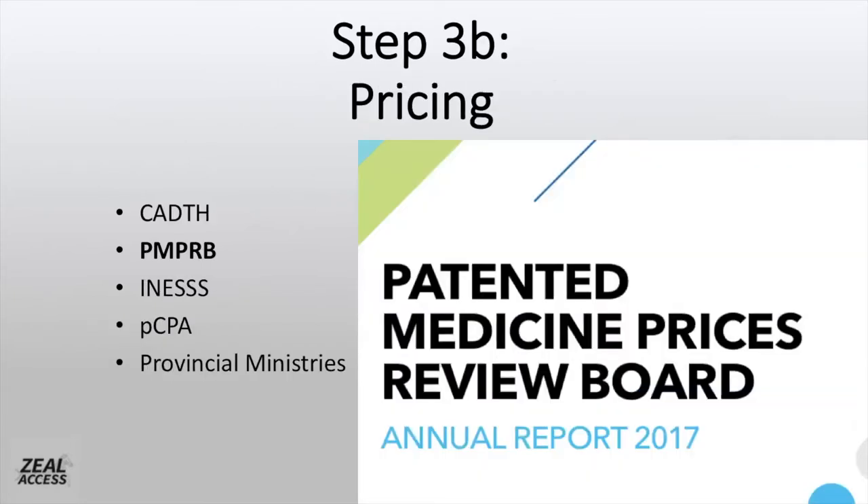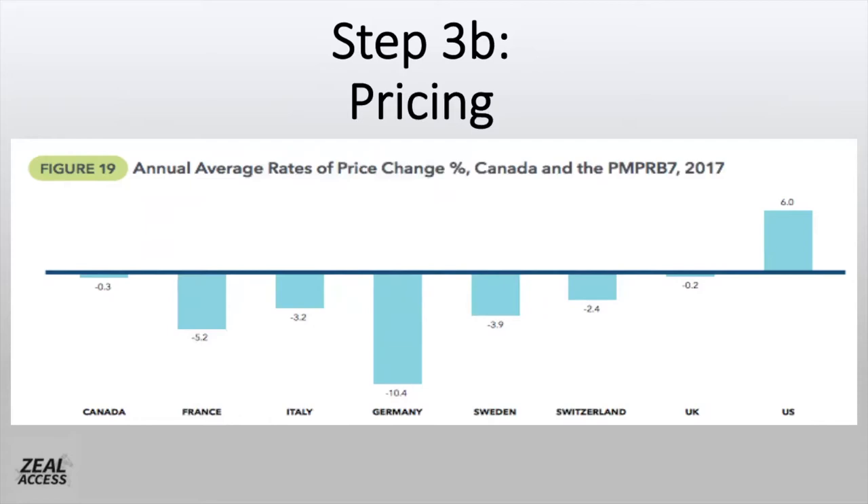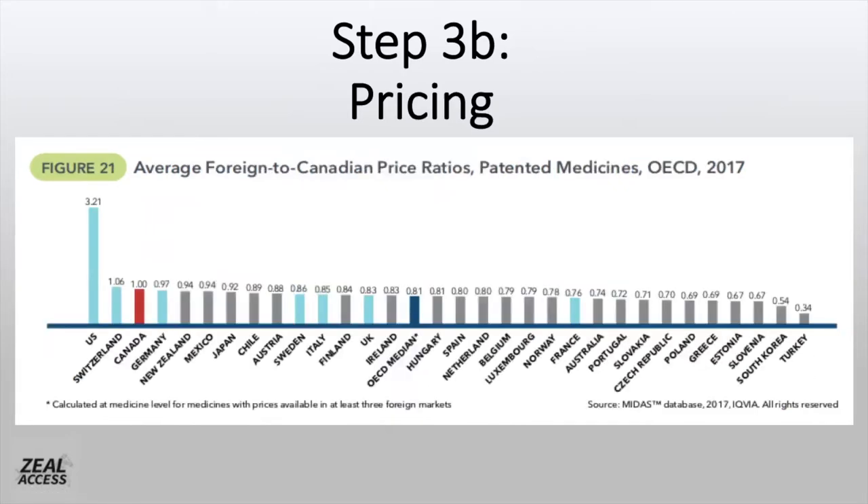PMPRB, or the Patented Medicines Prices Review Board, is a quasi-judicial board established about 30 years ago, and they are Canada's price negotiator. What this agency does is compare Canada's price to prices in seven other similar countries — France, Italy, Germany, Sweden, Switzerland, and the UK — which tend to have lower prices overall than Canada. The only country consistently higher is the United States. 30 years ago, PMPRB was a welcome agency that reduced drug prices dramatically, as Canada was similar to the US in prices. But there's still room for improvement, hence a reform is currently underway. Moving forward, PMPRB plans to expand to 12 countries. One obvious problem with that scenario is that a drug has to be approved in 12 other countries before PMPRB can properly negotiate a price.